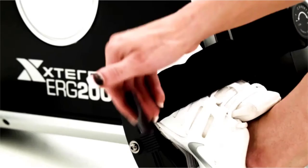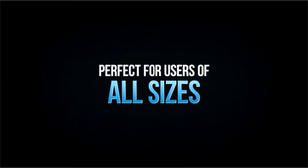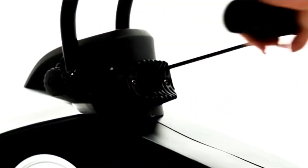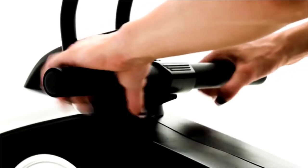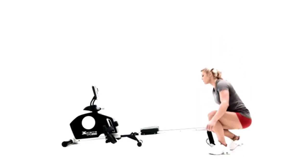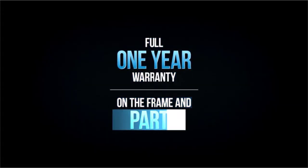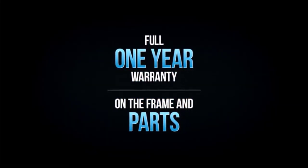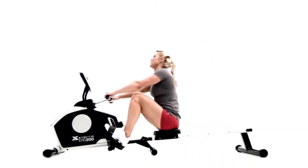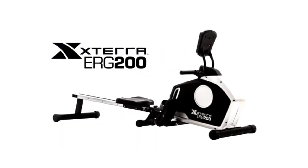The large contoured seat pad and oversized Velcro adjustable straps make the Xterra ERG 200 perfect for users of all sizes. The non-slip handle is designed to cut down on fatigue and offers a comfortable workout experience with padded grips. With its low seat height, the Xterra ERG 200 keeps a low profile and can quickly and easily be folded and rolled away for convenient storage. The Xterra ERG 200 is covered by a full one-year warranty on the frame and parts.